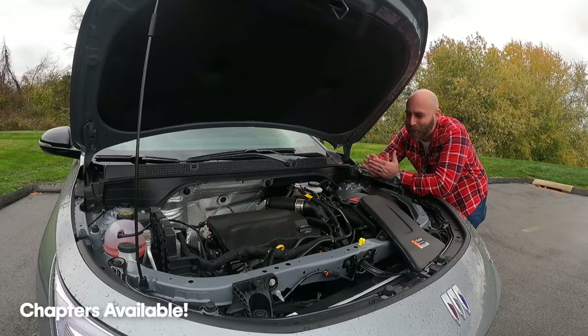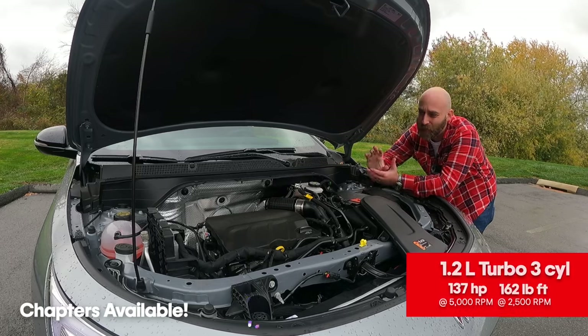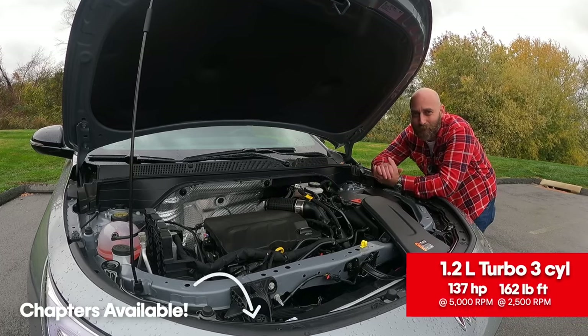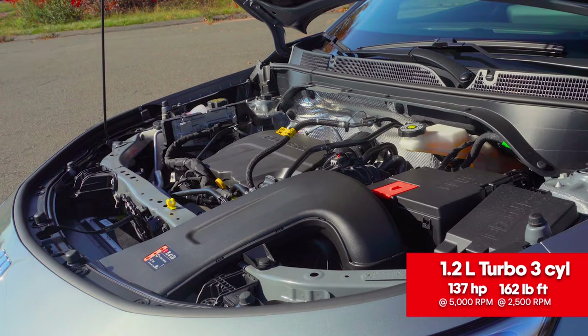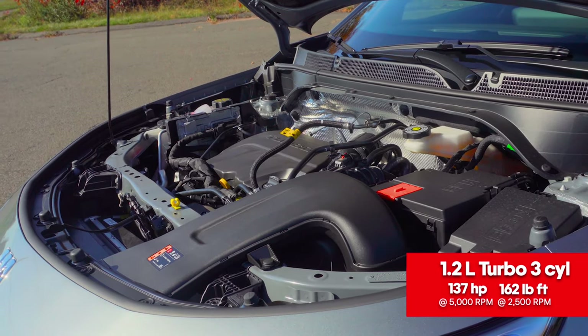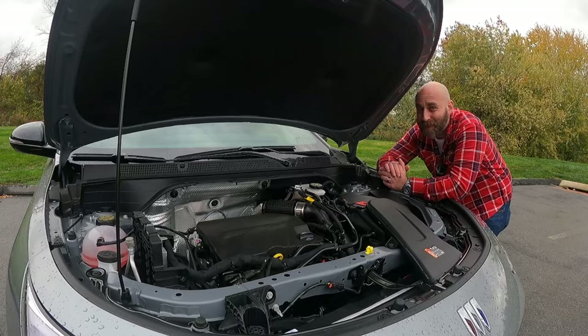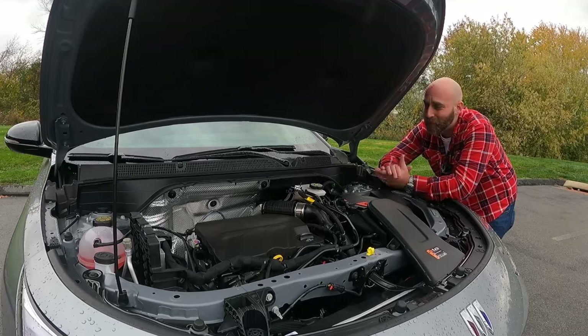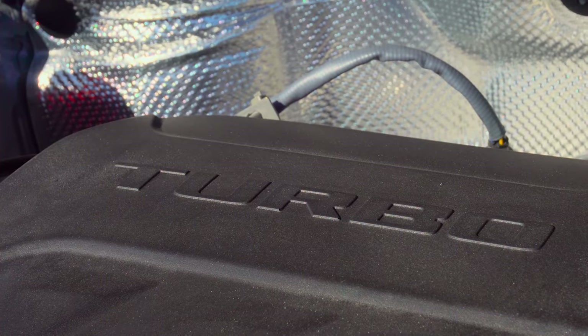Under the hood, we have a peppy little 1.2-liter three-cylinder with a turbocharger. It is not the biggest motor — it's making 137 horsepower and 162 pound-feet of torque. Not a ton of power, not a ton of torque, but the turbocharger really does help. It is actually quite peppy. The thing only weighs around 3,000 pounds.